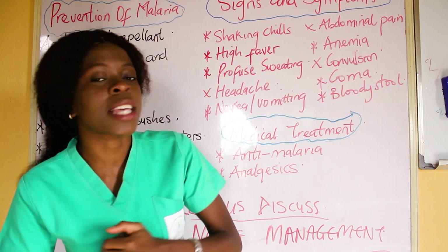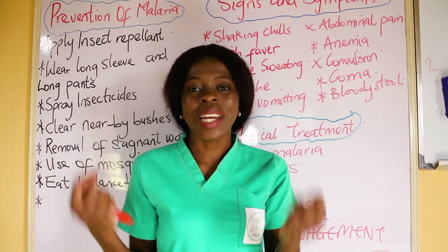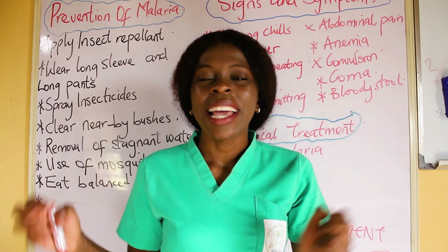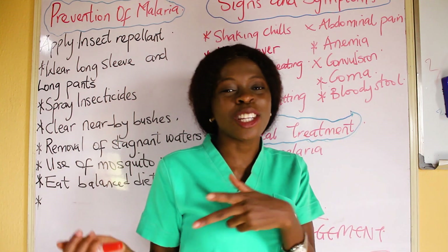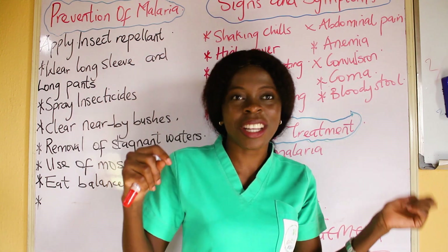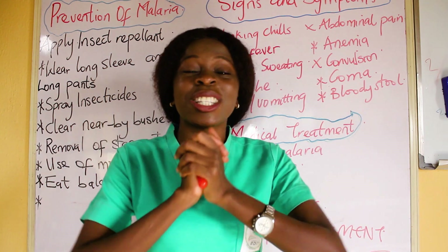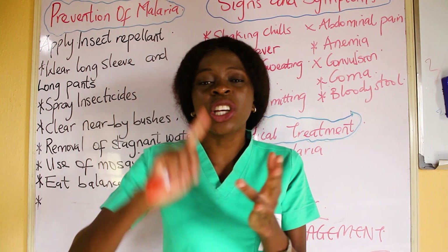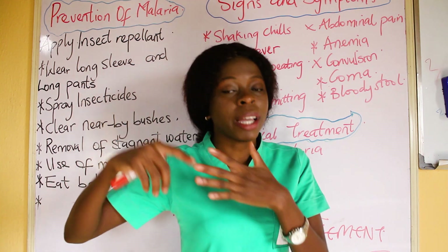For hyperthermia, the nursing diagnosis would be: hyperthermia related to the activation of the thermoregulatory center of the brain, evidenced by a temperature of 38, 39, or 40 degrees Celsius. You can also relate it to increased metabolic activities, evidenced by a temperature rise.